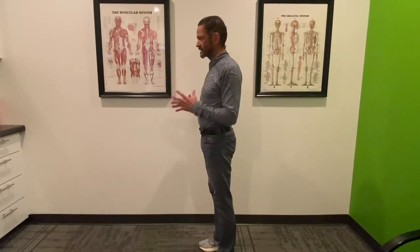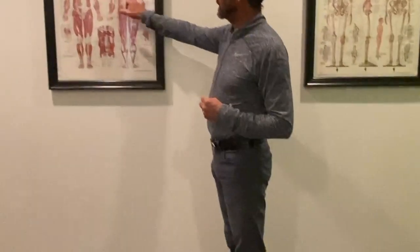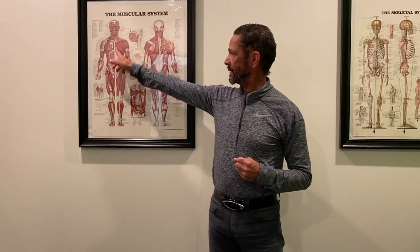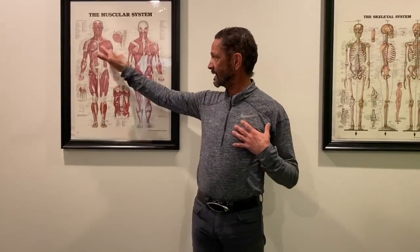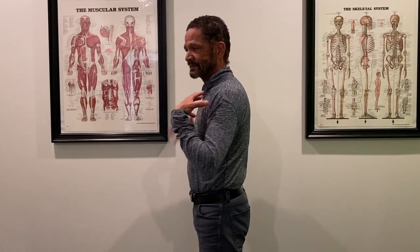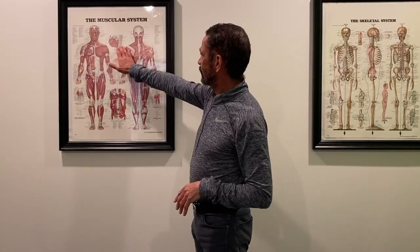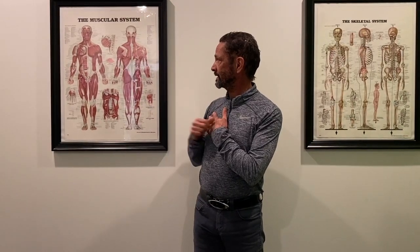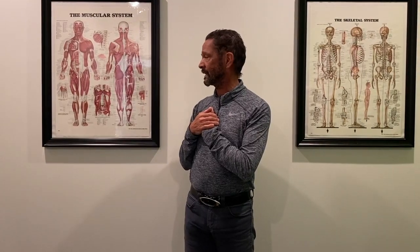The most important muscle group to strengthen for your posture is the rhomboids and the upper trapezius. The muscles that counter that are the pec — the pectoralis major and pectoralis minor — because they pull your shoulder forward. Everybody strengthens the pec because that's what makes us look buff. But we actually want to make sure the pec is lengthened, because the pec overpowers the rhomboids and the lats by pulling us forward together with gravity. So we want to stretch the pectoralis and strengthen the rhomboids, latissimus, and the upper, middle, and lower traps.